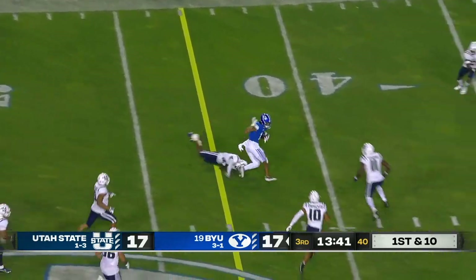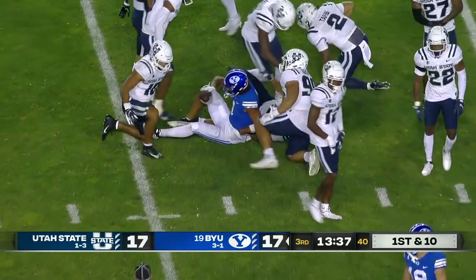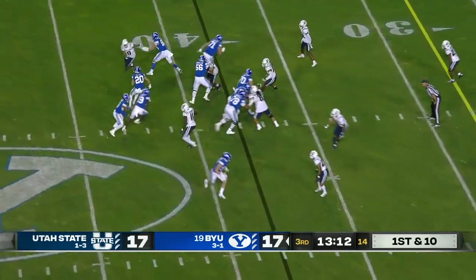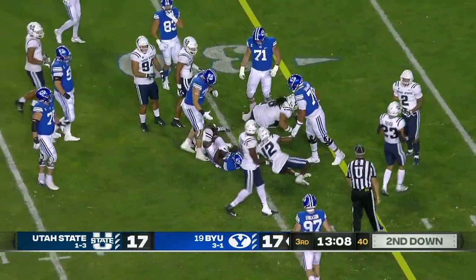Hall quick throw to a wide open player — Keanu Hill, who got the touchdown early. Hill a nice gain on first down. Davis is that big of an impact player — why not give him carries and start him in the first half? He's got the ball now and he's running with a full head of steam.